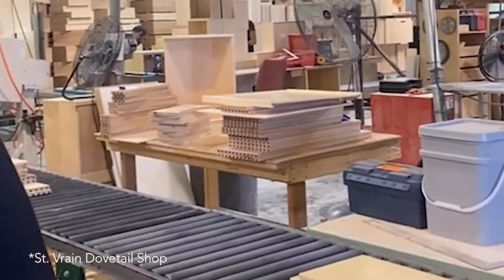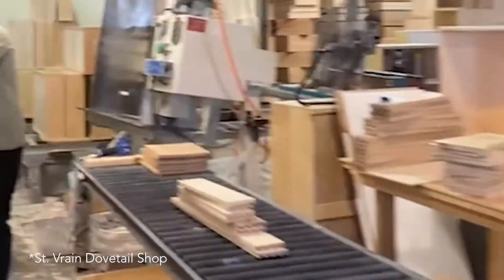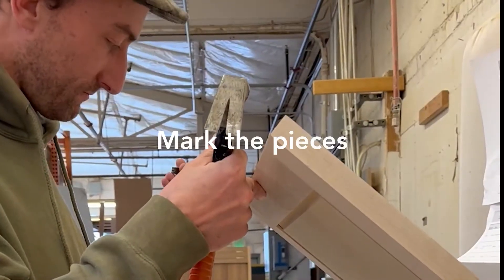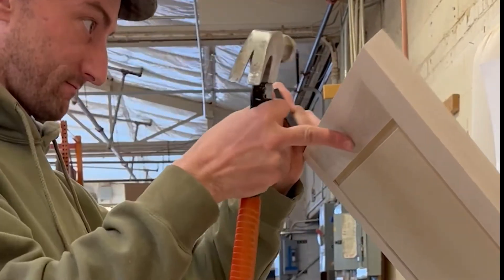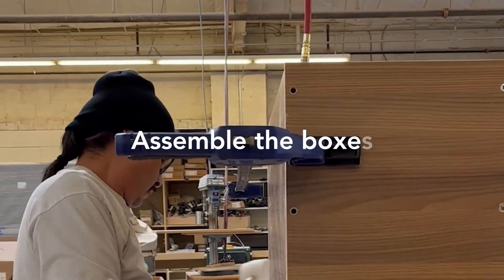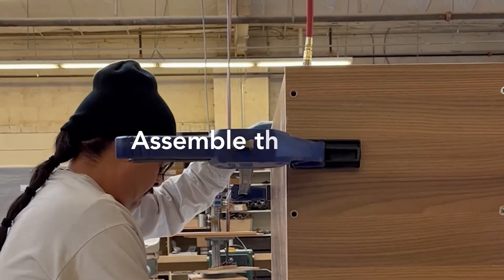The doors are custom ordered and brought to the shop along with any inserts or accessories that the client picked. Our pieces are then marked so that we can locate them at any point of the production or install process.